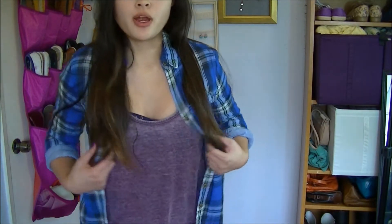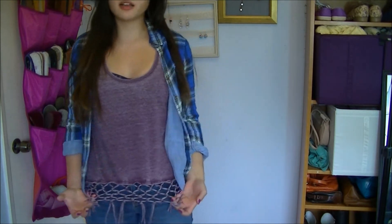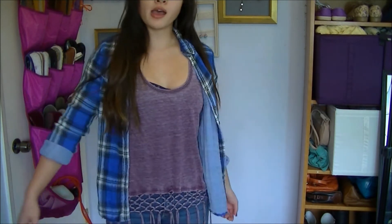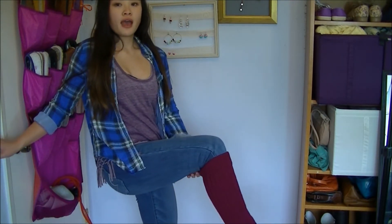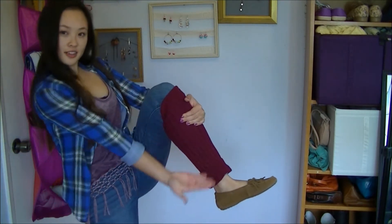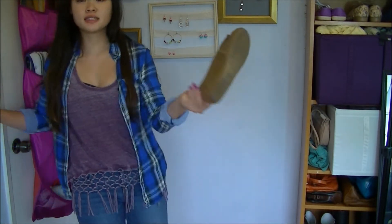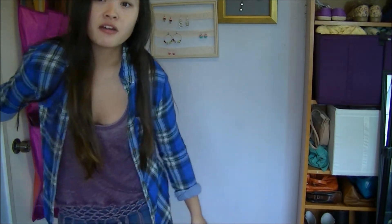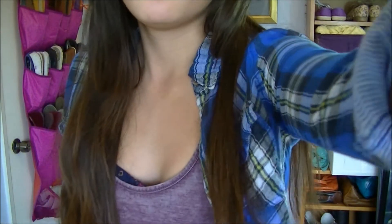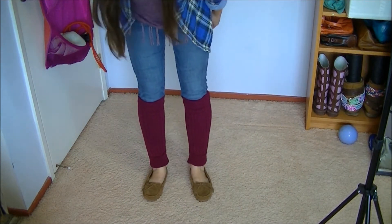For this outfit I'm wearing a burnout purple tank top from Urban Outfitters with a cool macrame detailing on the bottom, a plaid blue flannel button-down shirt from Crossroads, jeggings from American Eagle, the oxblood leg warmers from Wet Seal, and my Minnetonka moccasins from TJ Maxx. It's just a really casual way to wear leg warmers and keep your legs warm.